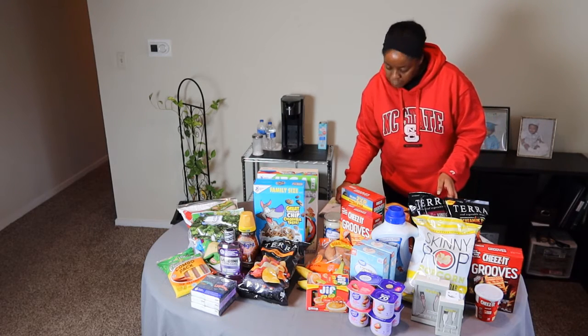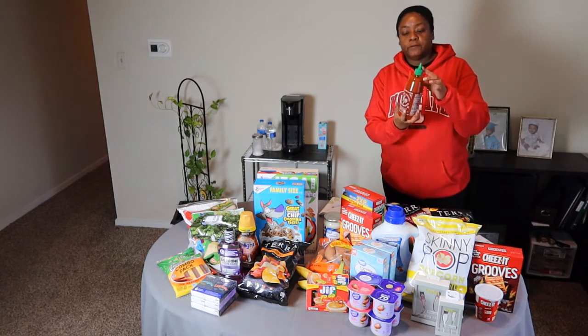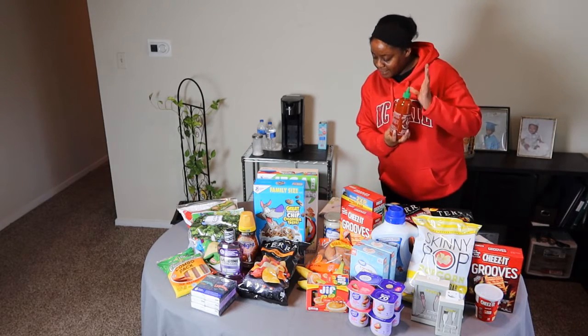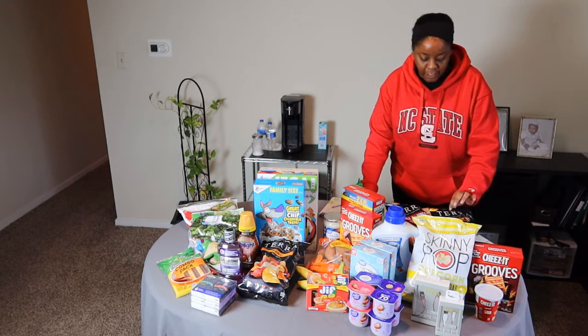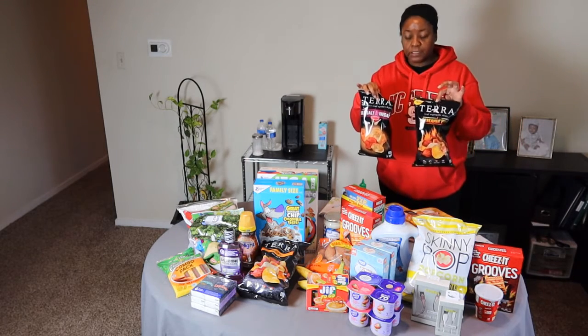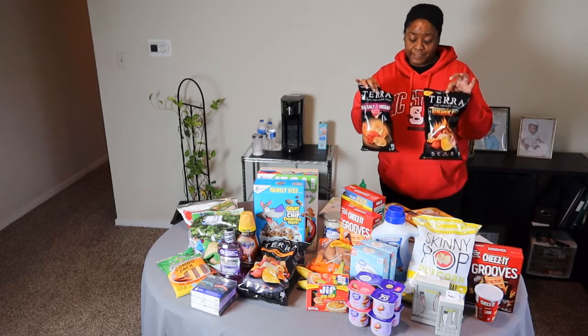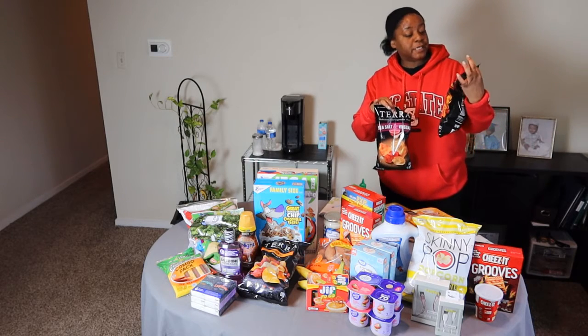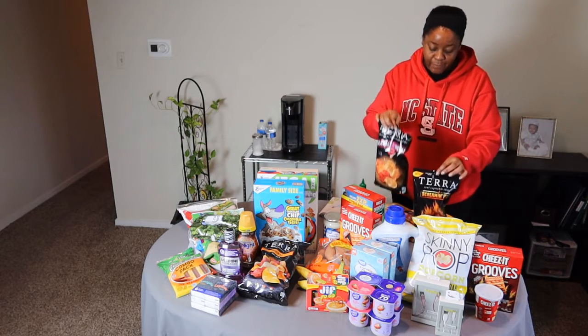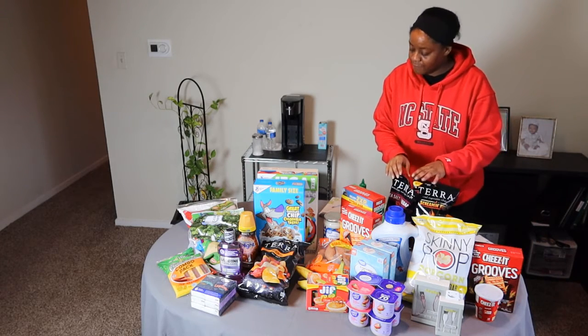We also got some Sriracha, his little favorite thing, for $3.99. And I got two bags of carrot chips — they were two for five at Kroger. They had different flavors: screaming hot and sea salt and vinegar. I predict I'm going to like the sea salt and vinegar.